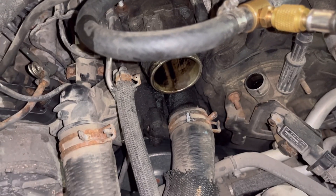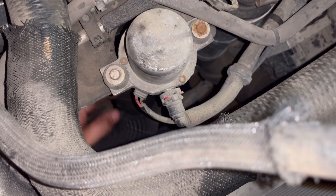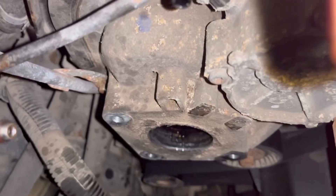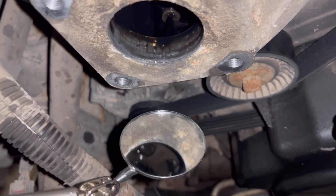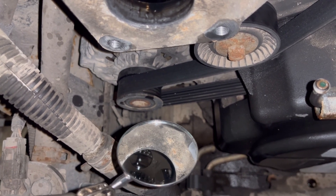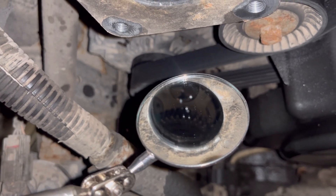Also the intercooler-to-throttle-body hose I have undone — I just shoved it down to get it out of my way so I had more room in here to work with. I'll show you with a mirror what the injection pump engages with. You can just barely see there is a camshaft gear with a timing chain on it, like you'll see on any other modern engine. In front of the camshaft gear is a smaller gear, and that's what actually engages with the injection pump.